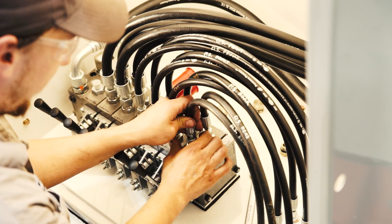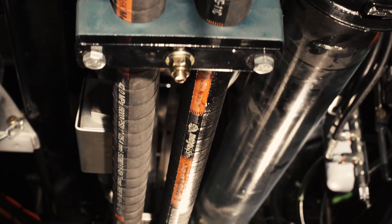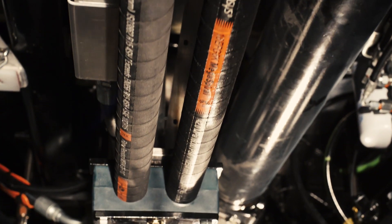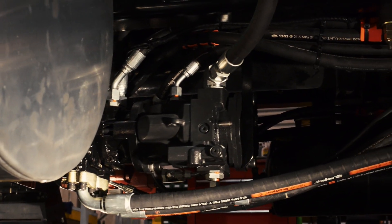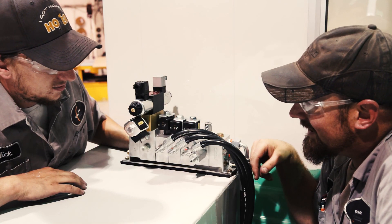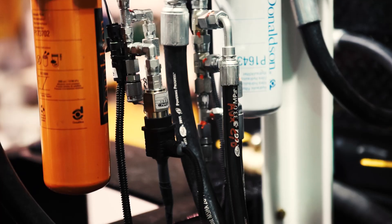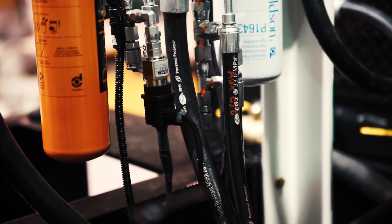One of the many places you can see this dedication is in our hydraulic systems. Our hydraulics utilize top-of-the-line pumps, motors, and hosing. But in addition, careful attention is given to the layout of the system to minimize wear points, noise, and vibration. The hosing is meticulously organized, allowing easy access for troubleshooting and maintenance.